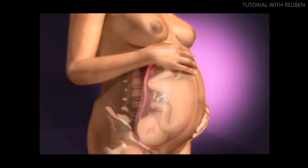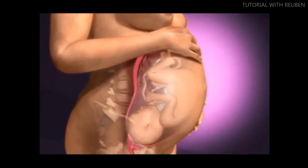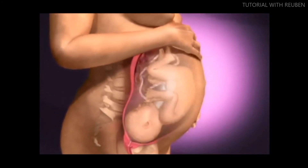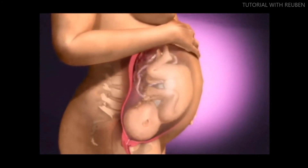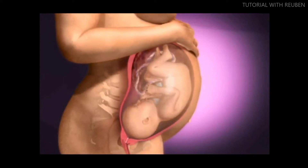In the weeks before birth, the woman's body slows down the production of progesterone while increasing production of other hormones like prostaglandins, which softens the cervix, and oxytocin, which triggers the uterine muscle to contract.